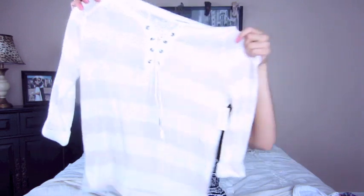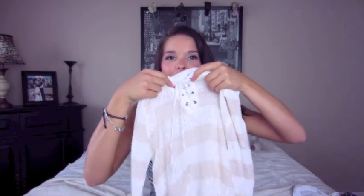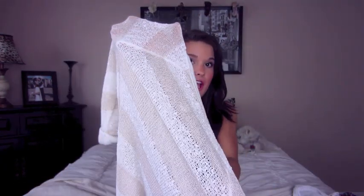This cute shirt is just so adorable — it's really flowy, and my favorite part is the shoelace tie in the front. I think this is going to look so cute with a nice tan, definitely something I would wear on the boardwalk at night with a pair of fun shorts. It's kind of see-through, so you're going to need to wear a bandeau or a cami underneath.